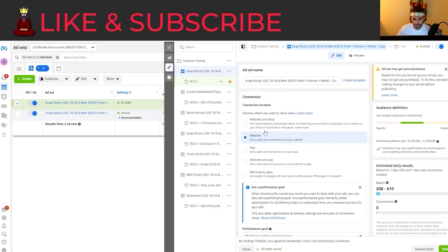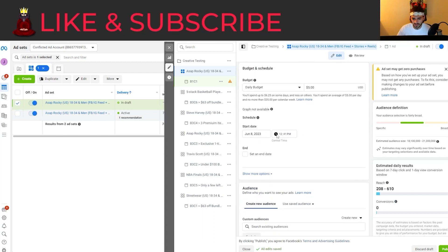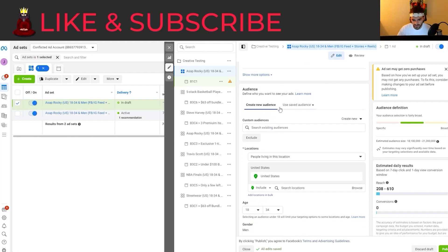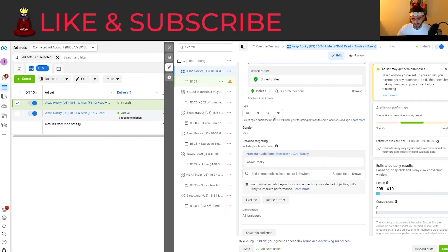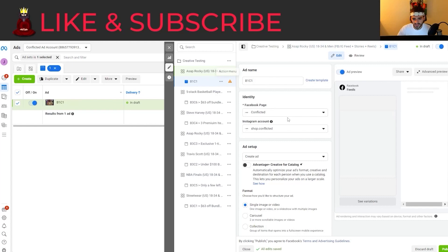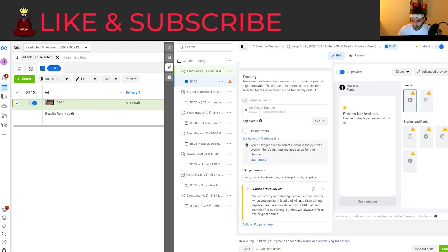Now I want to edit the interest targeting. Checking the checklist: $5 a day, men only, US. We want to make sure it's not just a copy — $5 a day. We definitely want to schedule this for the next day at 12am. We want people living in the United States, 18 to 34 — that's our target audience. We're going pretty narrow. ASAP Rocky was working good so we're going to use that again, and for the duplicates we'll use a couple of other interests. UTMs are in, multi-advertiser ads are on, and it's all looking good.